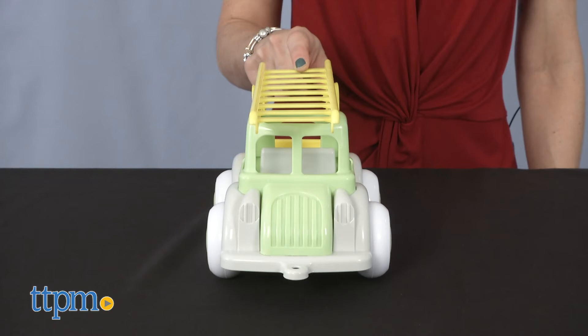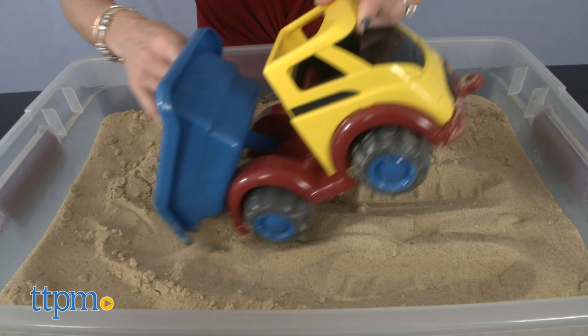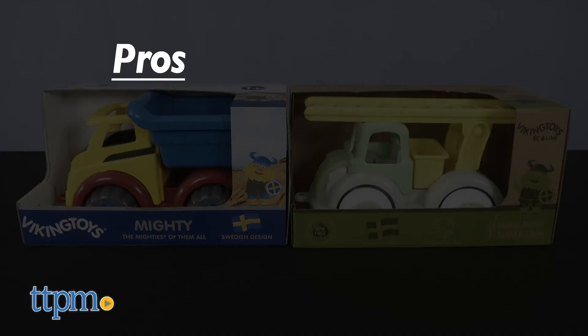I think that these trucks are fun and safe for kids exploring the world with all their senses. What about you? Leave me a comment below! Other trucks, cars and vehicles are available and sold separately.